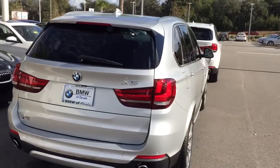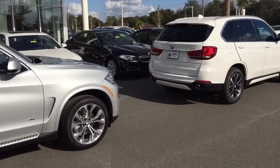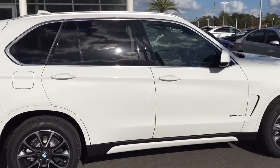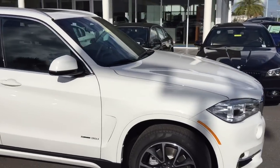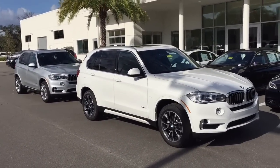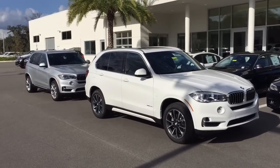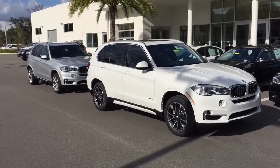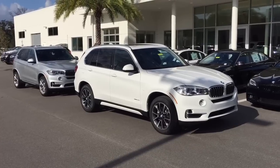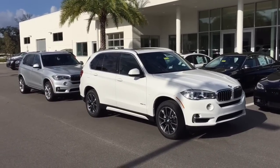Both are BMW X5 2017 S-drives. The all-wheel drive model is $2,300 more expensive and one mile per gallon less in fuel economy. Hopefully this helps. You can look at more cars on BMWofOcala.com. We deliver anywhere in the United States — if you see something you like, or if we don't have it, we'll trade for it, bring it in, and deliver it to your home at no additional charge. You can call us at 352-861-0234. Thank you so much — this is Bobby Watts, general manager with BMW and Porsche of Ocala.